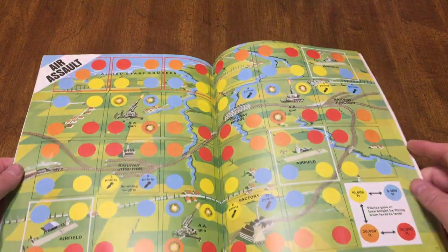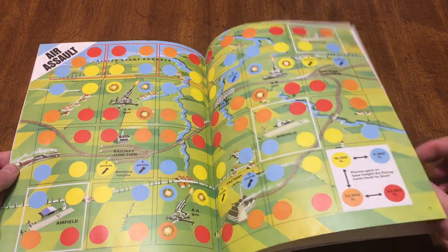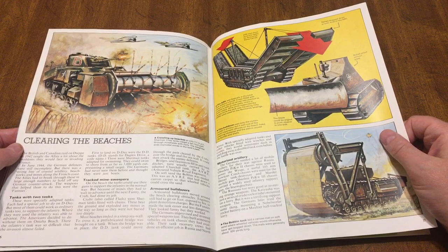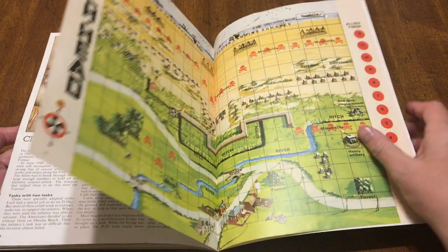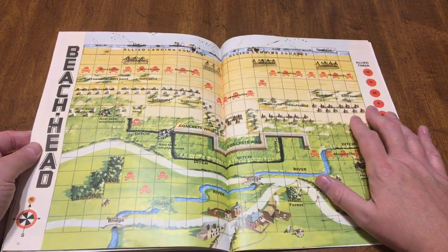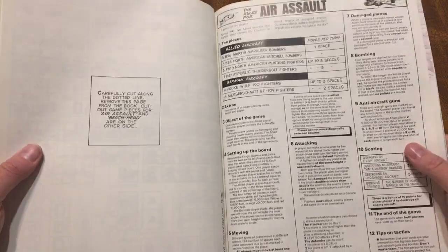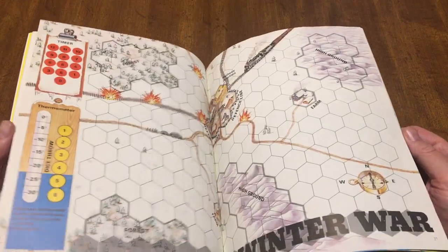Okay, so it's point-based — I was wondering how it was done. Then we have Clearing the Beaches, giving you some good context of how they've done it, and then you've got the game Beachhead. Instead of hexes, it's square — I guess you're moving straight ahead more so than anything.